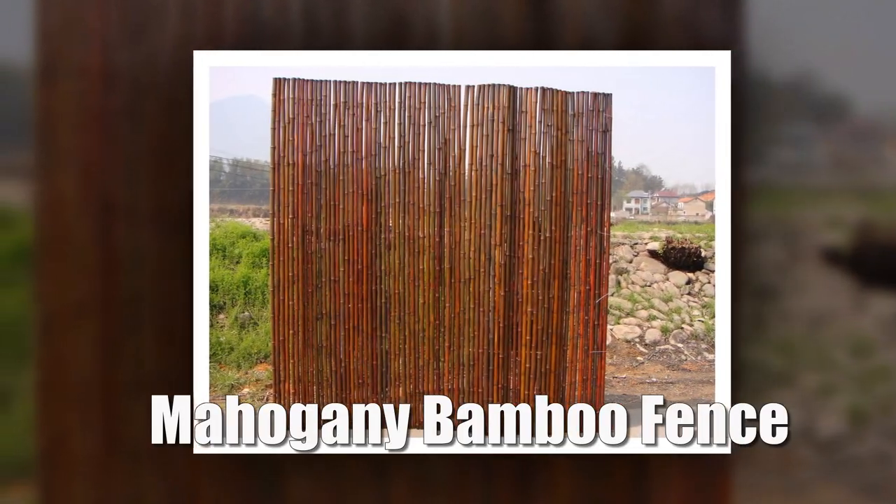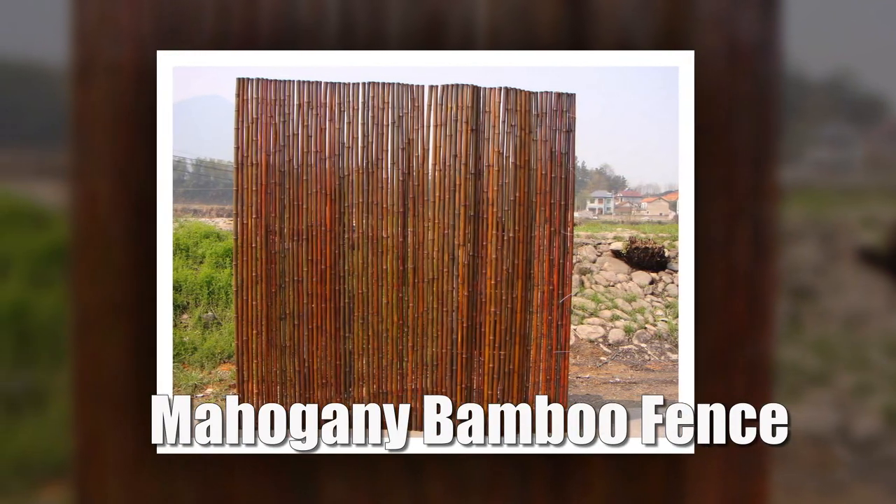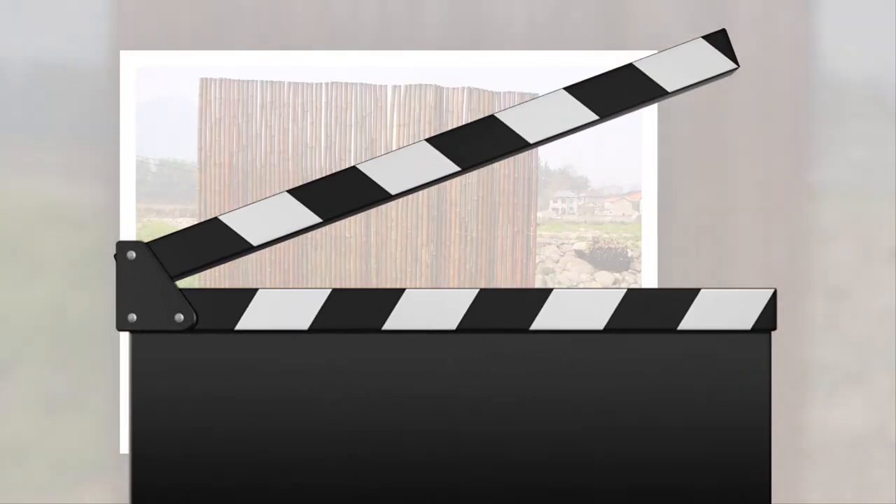Bamboo Fencing is a decorative and environmentally friendly alternative to chainlink fencing or wood fencing, and can last up to 10 years in drier climates.